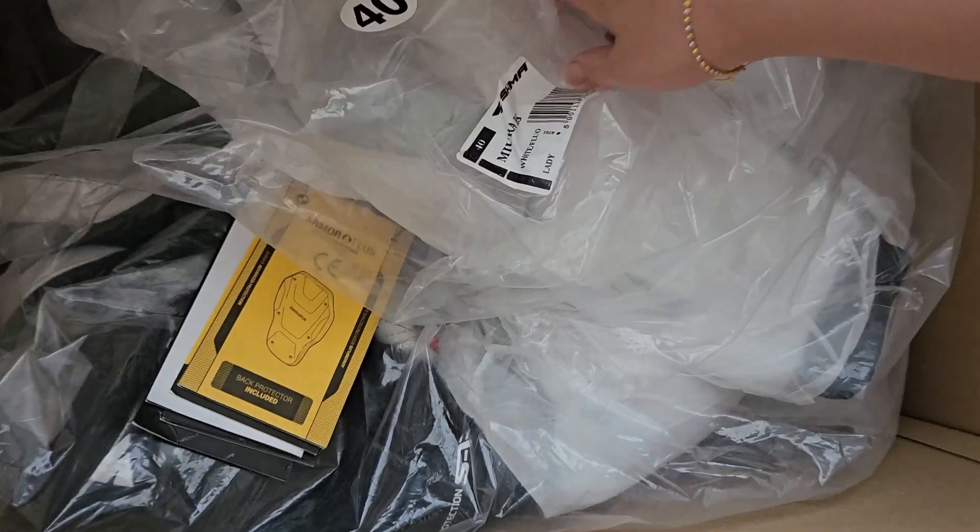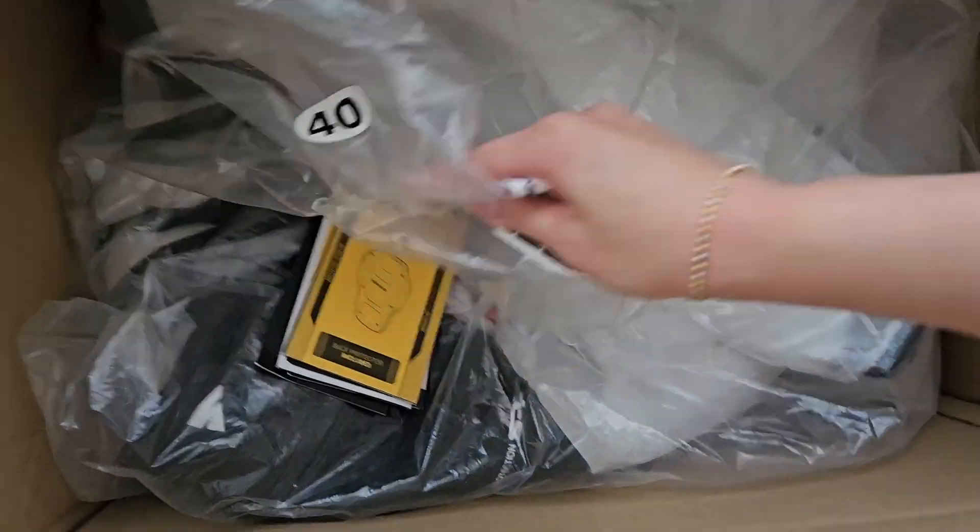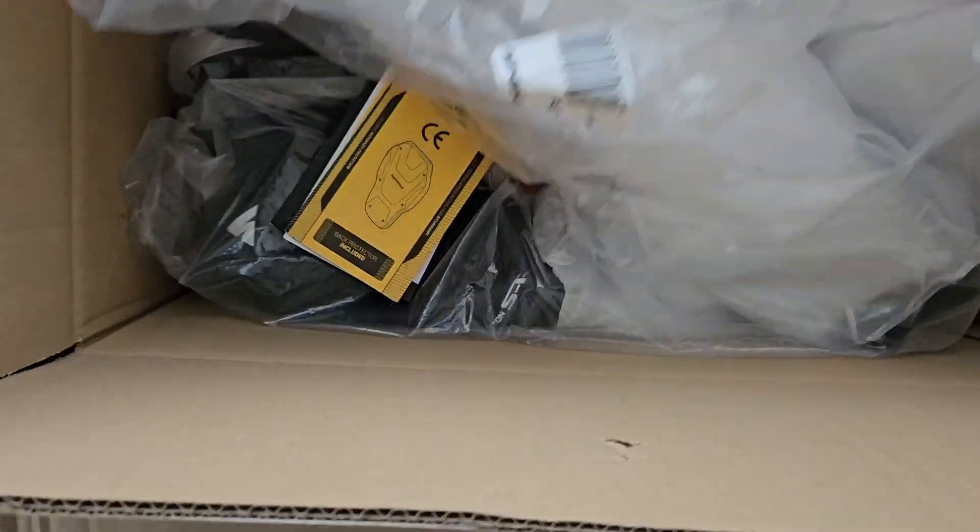I got the size 40, good on me. I thought I got the size... I've got to order a different size. Bigger is probably better, let's get this out.